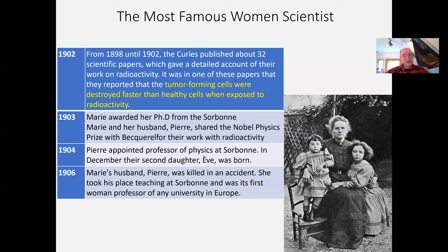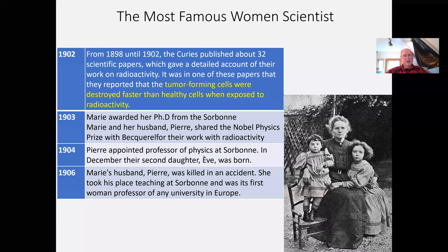She finally gets her PhD with all these discoveries. Pierre is assigned as a professor at the Sorbonne. But in 1906, tragedy strikes: he is killed in a freak accident when a cart gets loose on a hill, knocks him down, and his skull is crushed. He dies immediately.